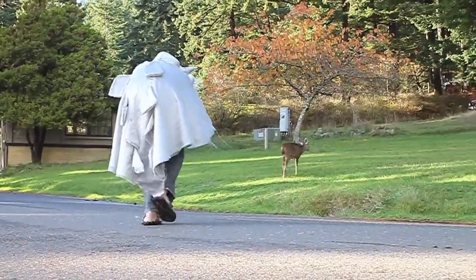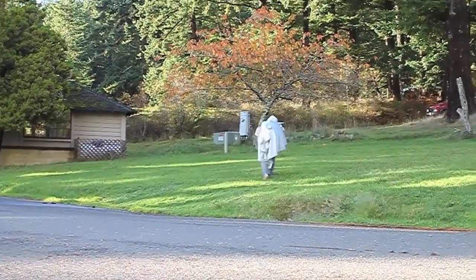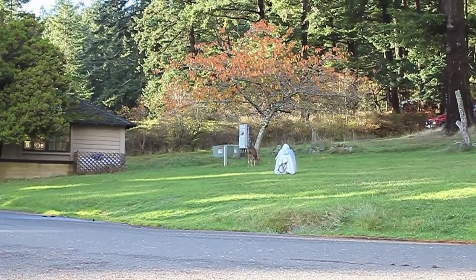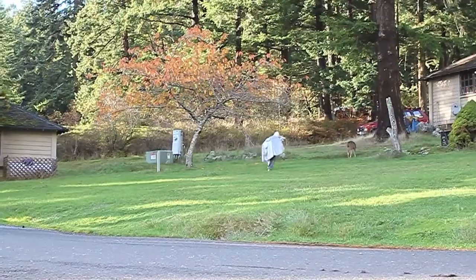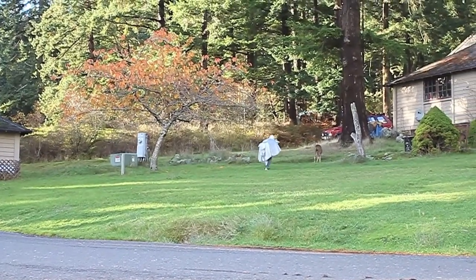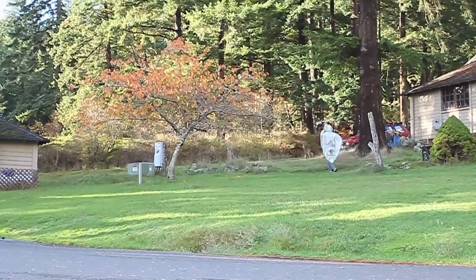Here's a Melibe in its natural habitat, creeping up on a deer — its elusive prey. The deer sense them, but the Melibe is relentless. It's a game of cat and mouse. Oh! There it goes!